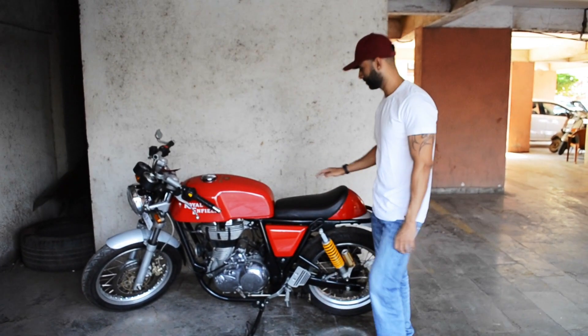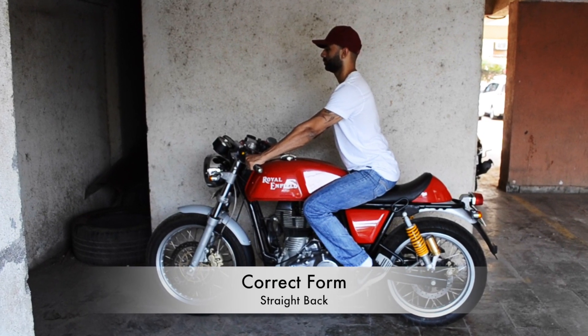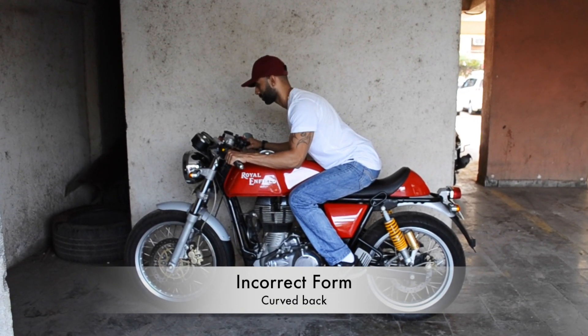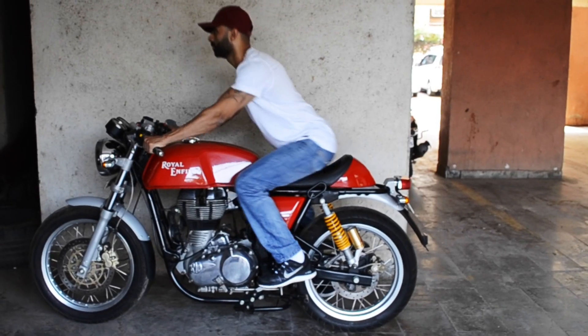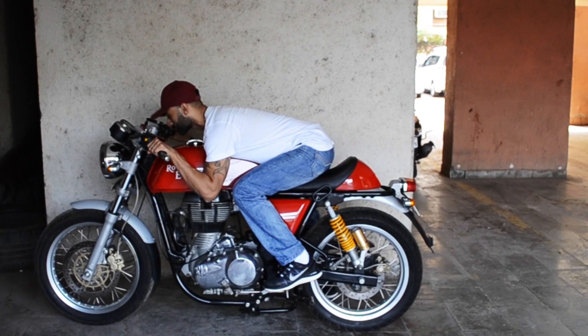I want to demonstrate the right form for sitting on this bike. I sit with an arch back or straight back, and I don't have any issues with my back. I find a hunched form incorrect because it can hurt your back or shoulders on longer rides. There is also a drag form — if you use it, you need to be an expert.